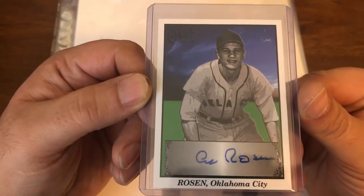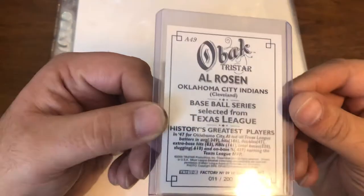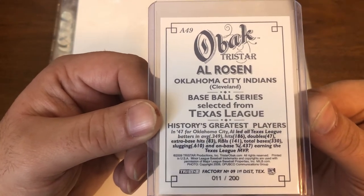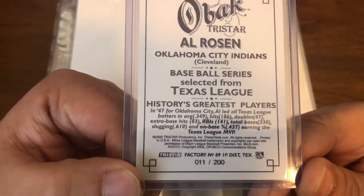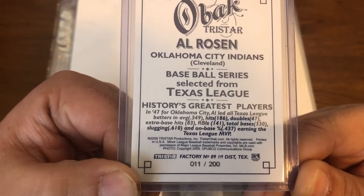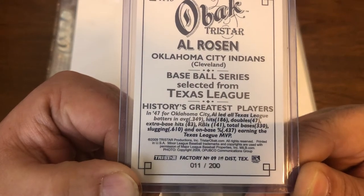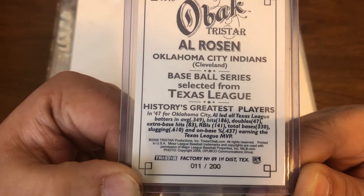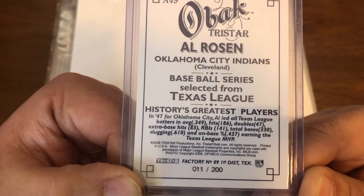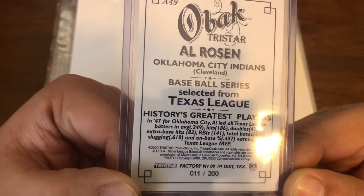This is a 2009 OBAC Al Rosen signature card, and the reason it may look familiar is because not too long ago I got the printing plate of this card. This one is numbered 11 of 200. It tells you about Rosen's year with the Oklahoma City Indians, the Cleveland organization of the Texas League in 1947. He led all Texas League batters with an average of .349, 186 hits, 47 doubles, 83 extra-base hits, 141 RBI, 330 total bases, a .610 slugging percentage, and a .437 on-base percentage.